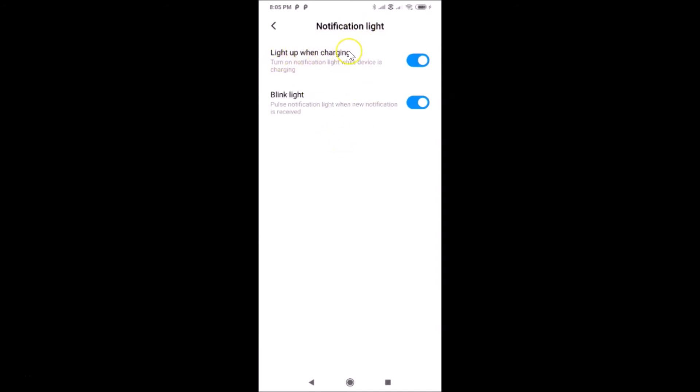The first option is 'Light up when charging' — turn on notification light while device is charging. You can see I have this option enabled. To turn it off, tap on the toggle next to 'Light up when charging' and move the slider to the left. It's now turned off.